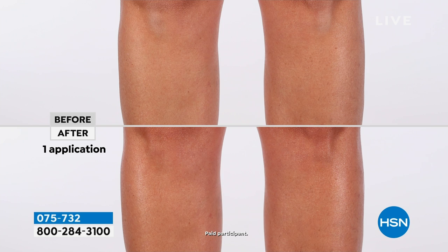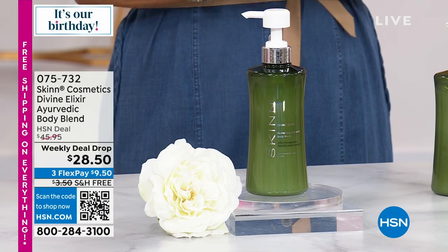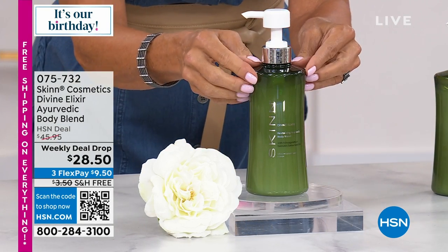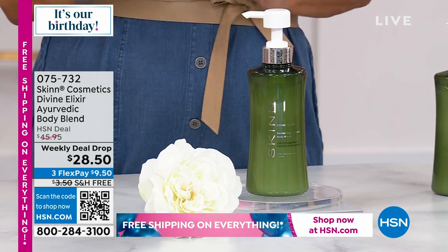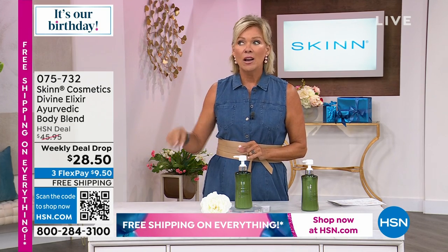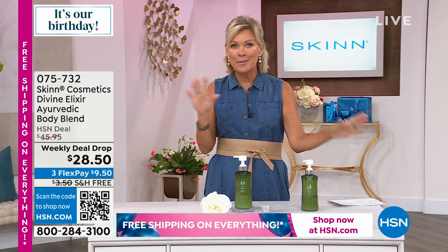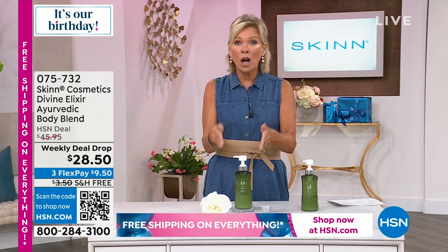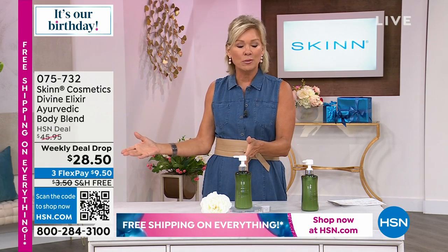It deals with crepiness and gives you hydration. There's so much aloe in this bottle — this huge 16.9-ounce bottle. Available on single ship or auto ship. If you do auto ship, you secure the weekly deal drop price for all the shipments that come down the road — maybe two months, three months, whatever you'd like. A weekly deal drop is typically good for a week, but auto ship locks in this price for every shipment.